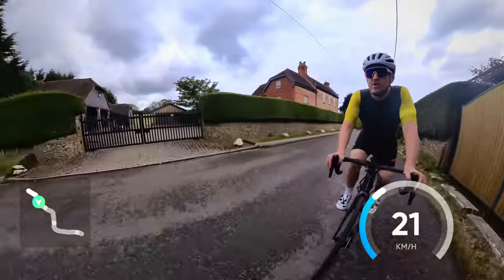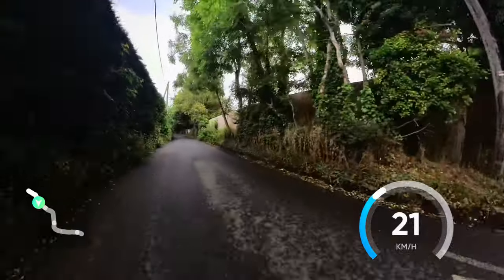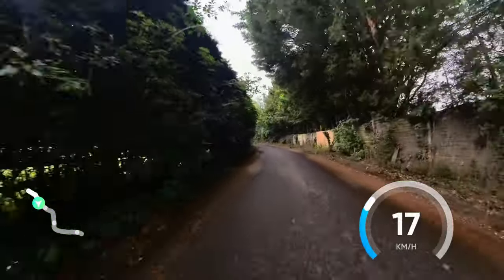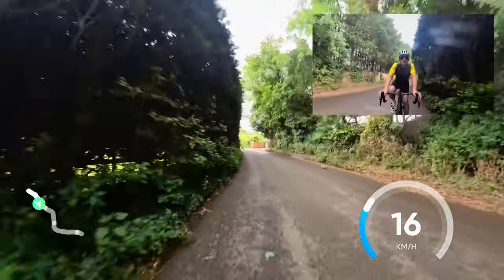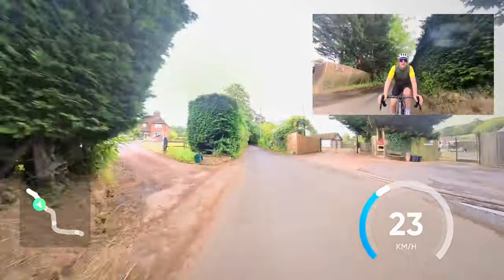So we're coming up to the bend that signals the start of the climb. It's fairly short and you can do this one normally sitting down in the big ring.